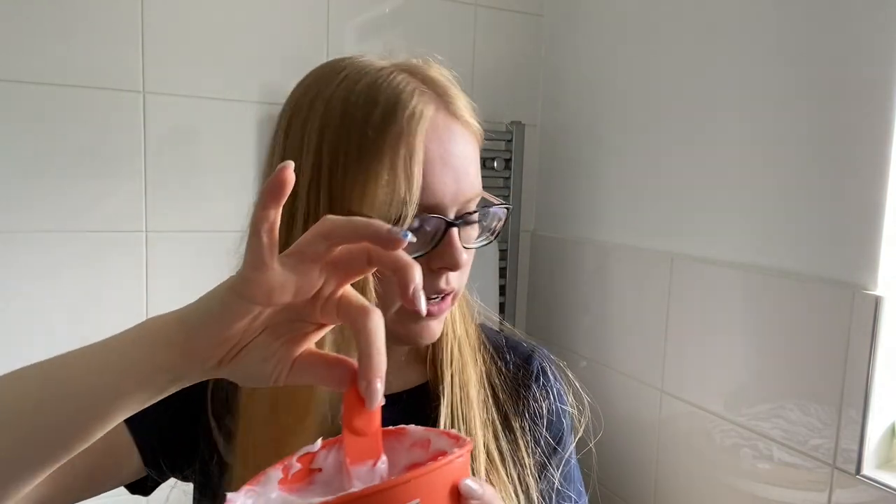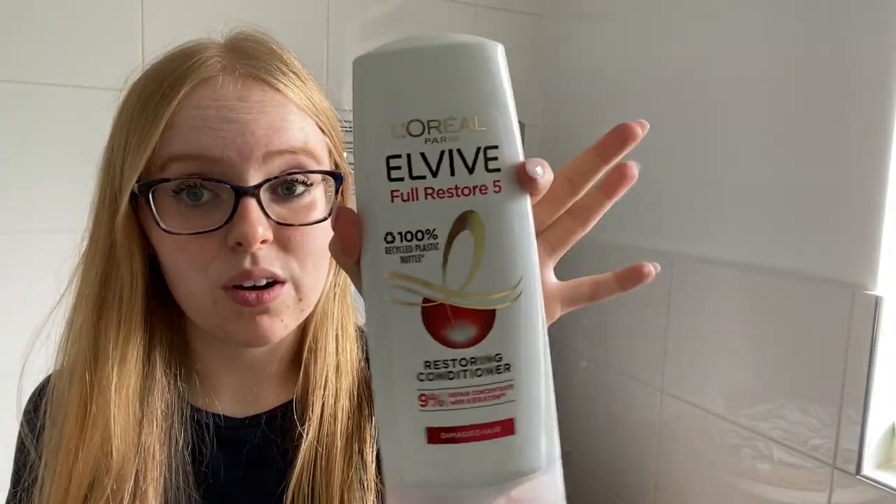I'm filming on my phone today just because my camera is better for photos rather than video, so I find my phone is probably better quality. So far I've literally just put conditioner in this bowl — you get a bowl with the kit and a little mixing tool. I've used my normal conditioner, just the L'Oreal or Tony and Guy one, and mixed about a third of the bowl.